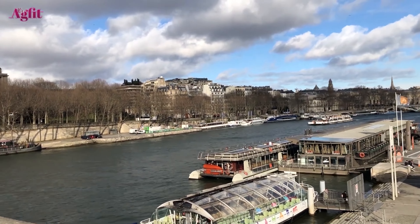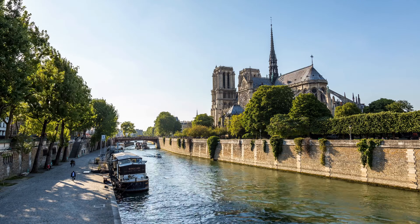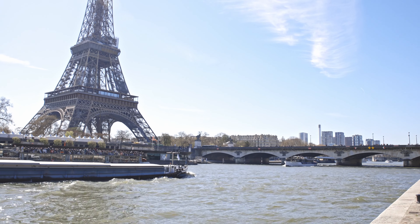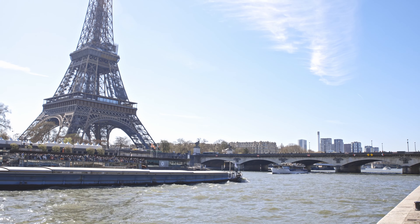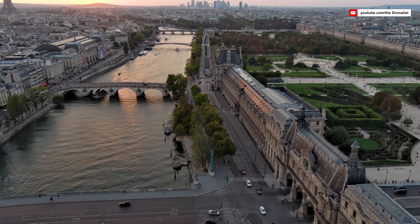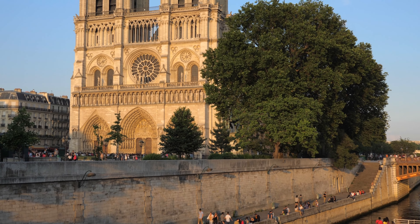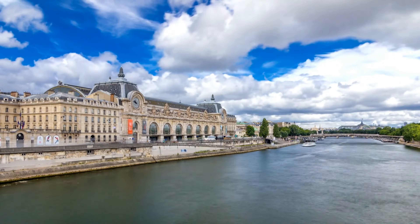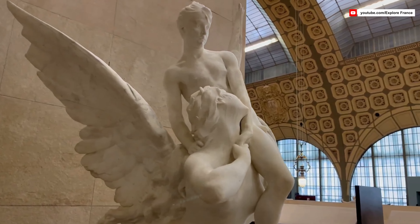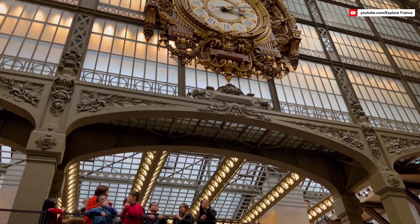The Seine River is a tranquil spot for a winter boat cruise. As the boat sets sail, you find yourself surrounded by the architectural splendors of Paris. The Eiffel Tower stands tall, shimmering in the sunlight. The Louvre Museum with its grandeur and glass pyramid entrance passes by, a testament to the city's rich cultural heritage. Next, Notre Dame Cathedral with its magnificent Gothic architecture comes into view. Along the Seine River is the world-famous Musée d'Orsay, renowned for its exceptional collection of art dating from the 19th and early 20th centuries, providing a unique perspective on the evolution of art during this period.